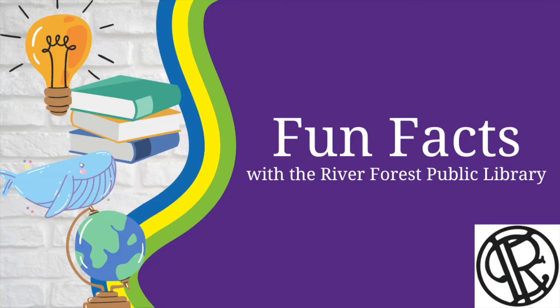What is gravity? Hi, I'm Miss Amy and today's fun fact topic is what is gravity? Welcome to fun facts.